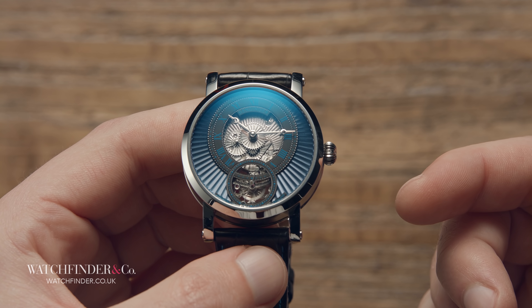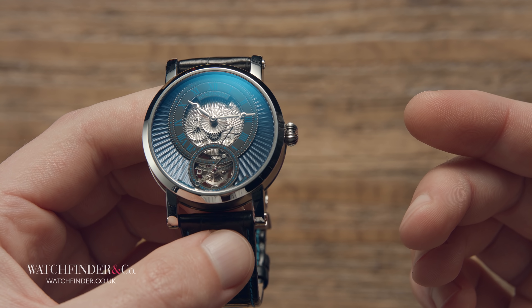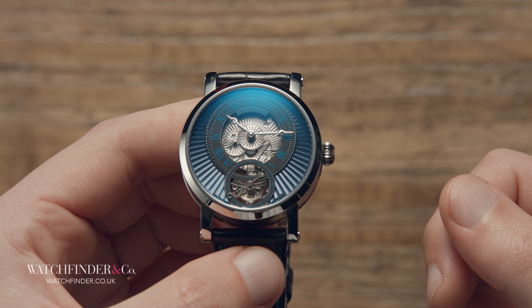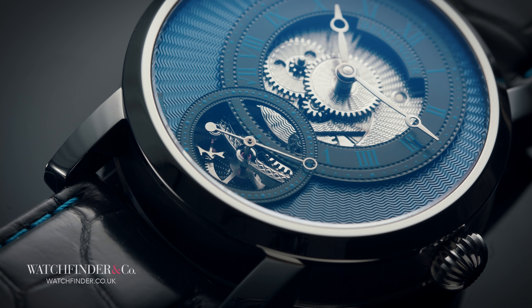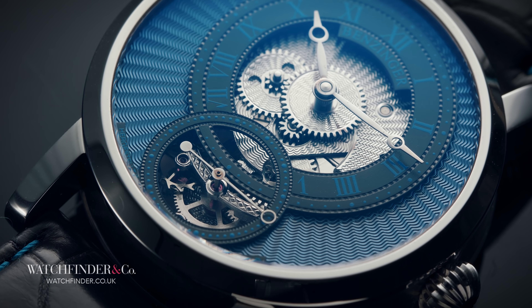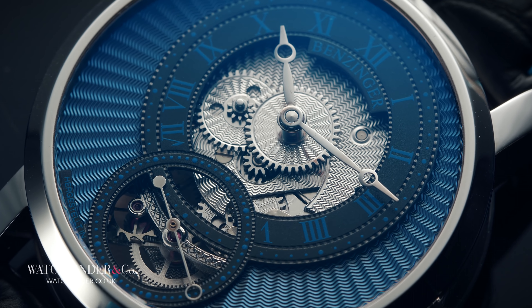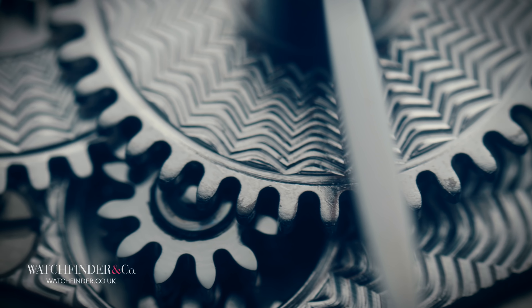With increased precision in manufacture in the 1930s, guilloché found its way onto more mass-market, consumer-friendly items. But with the arrival of the wristwatch and their paper-thin dials, the challenge of sharp, precise engine turning on watches was as great as ever.